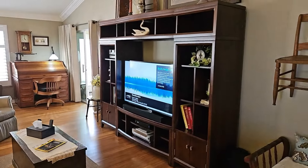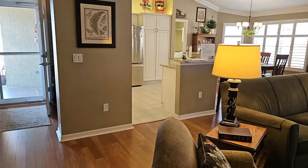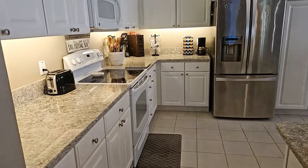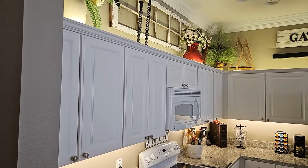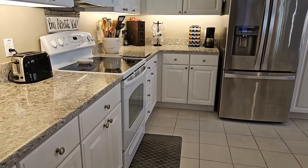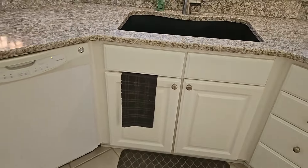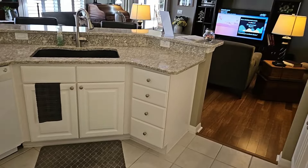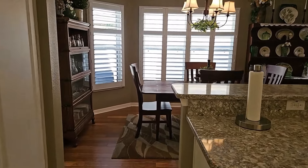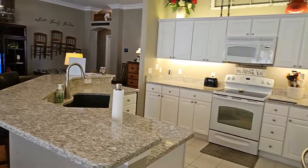Swinging around to look back into the kitchen area — very high ceilings, knocked-down texture, solid surface countertops in the kitchen as well as tile floors. It does have an electric range, very white neutral cabinets, stainless appliances, and a single bowl sink. It also has plantation shutters in the dining area as well as the living area.